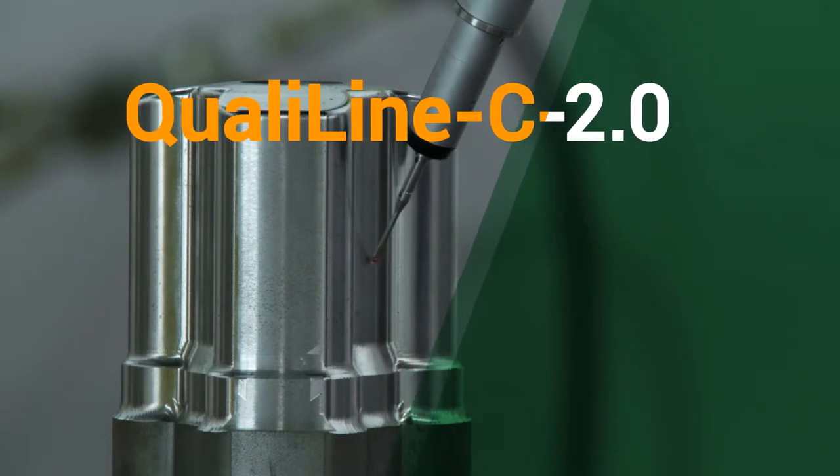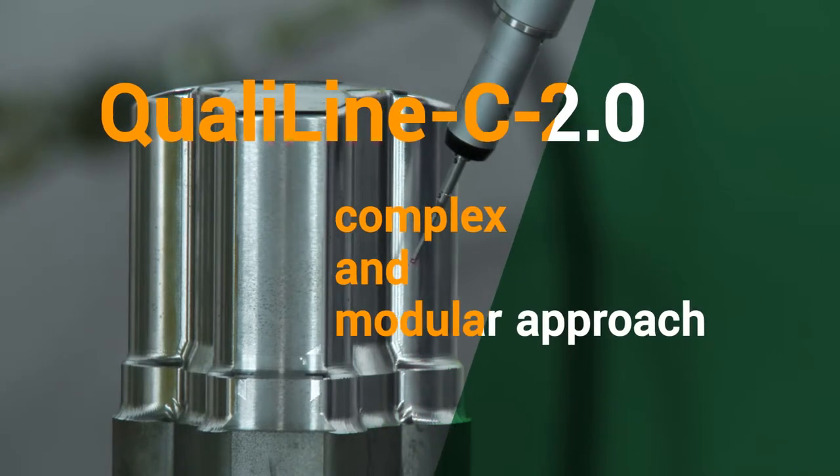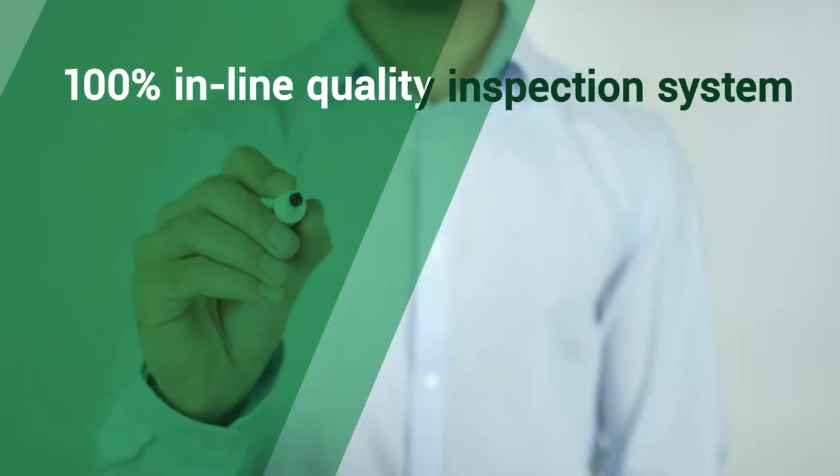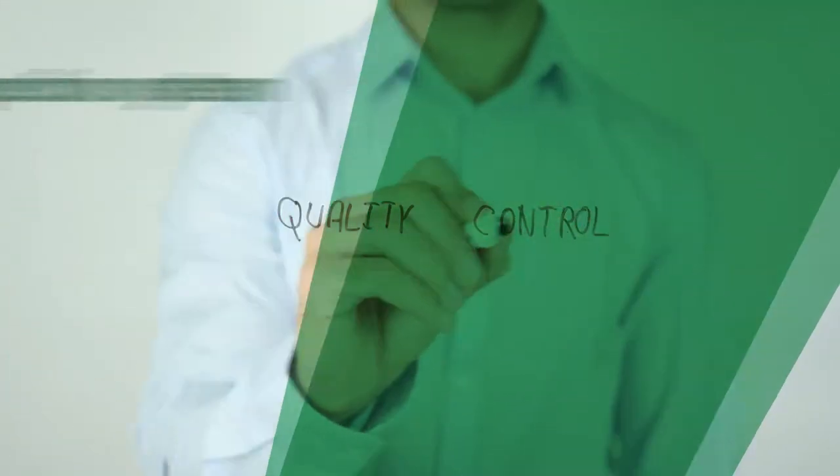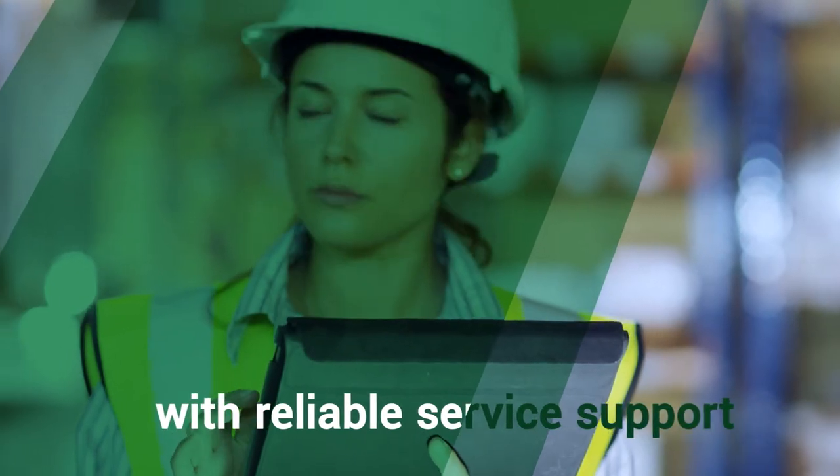QualiLine C 2.0 is unique with its complex and modular approach. Customers will own an all-in-one, 100% inline quality inspection system with reliable service support.